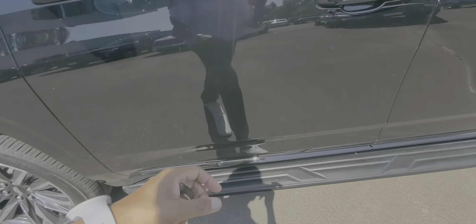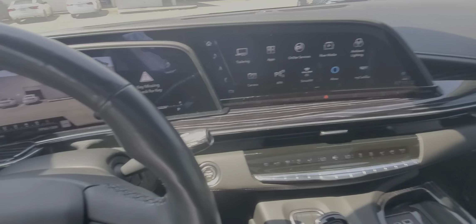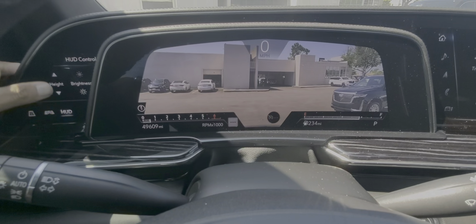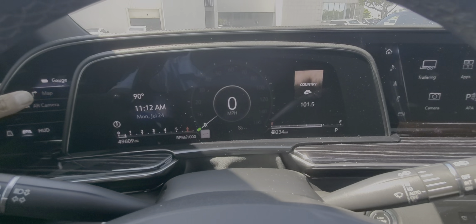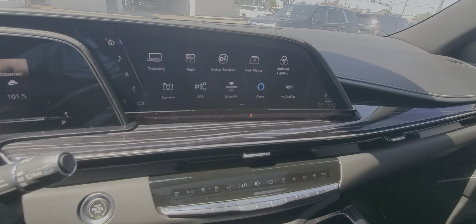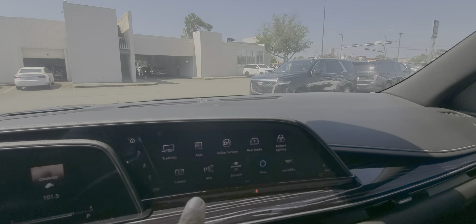Front left. 49,609 miles. That's going to be your augmented reality camera, which you can change to show gauges or, again, the camera. This does have the built-in Wi-Fi, and OnStar is also included for a trial period of at least 30 days to 3 months, depending on what you select. Active rear camera mirror, and your backup camera will pop up here.